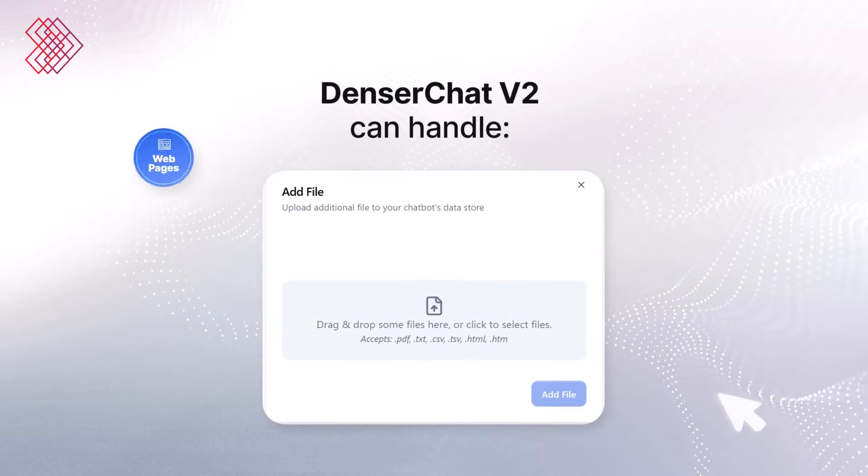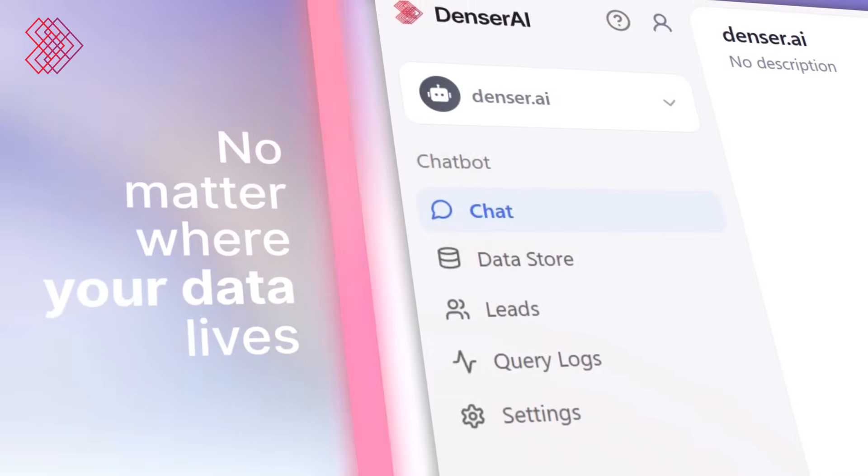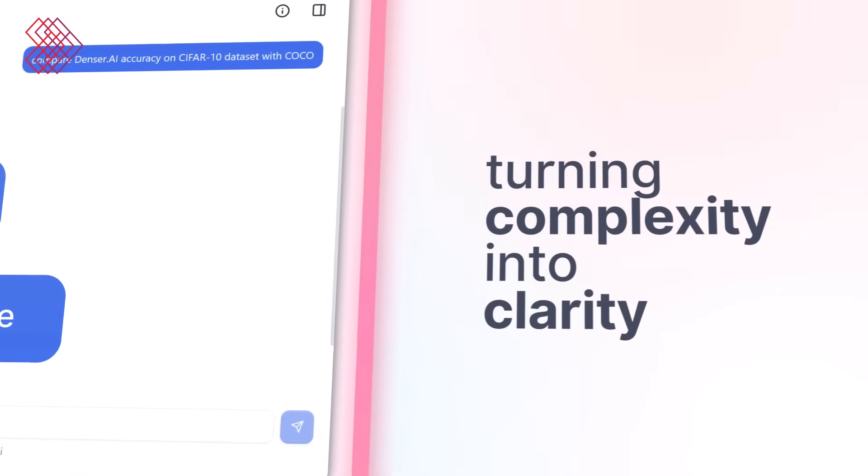And we've expanded content support. Denser Chat V2 can handle webpages, PDFs, TXT files, CSVs, and more. No matter where your data lives, Denser Chat brings it to life, turning complexity into clarity.